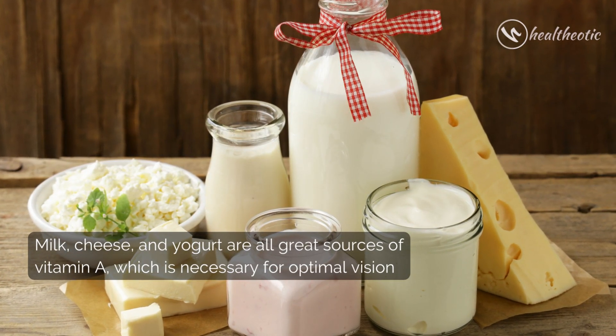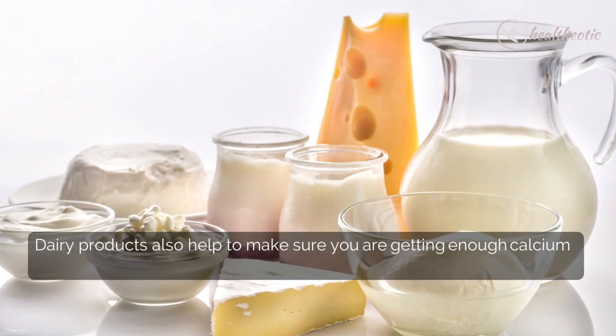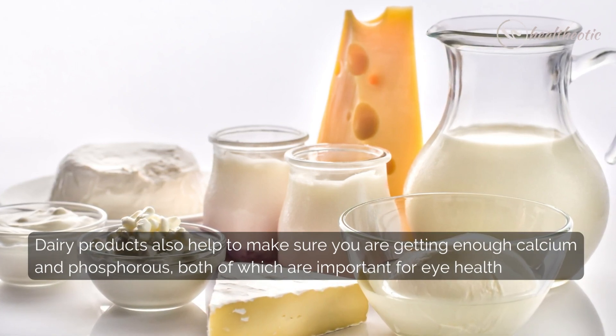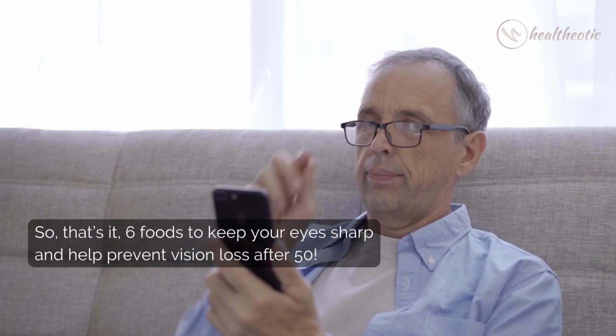Number six: dairy products. Milk, cheese, and yogurt are all great sources of vitamin A, which is necessary for optimal vision. Dairy products also help to make sure you are getting enough calcium and phosphorus, both of which are important for eye health.